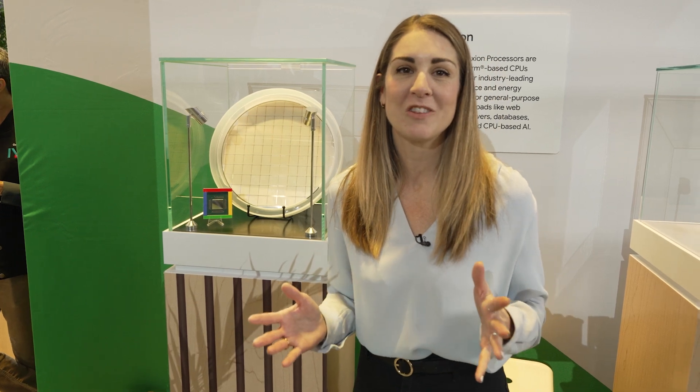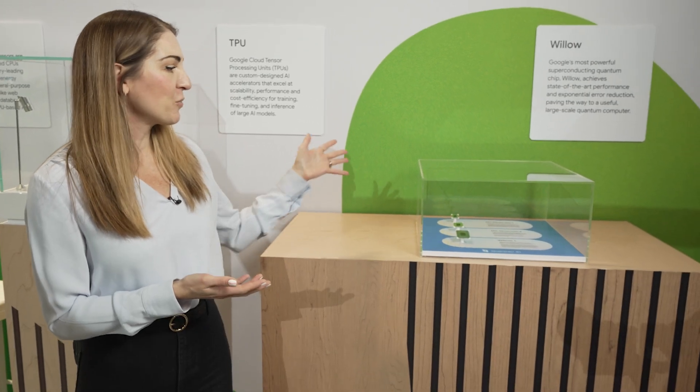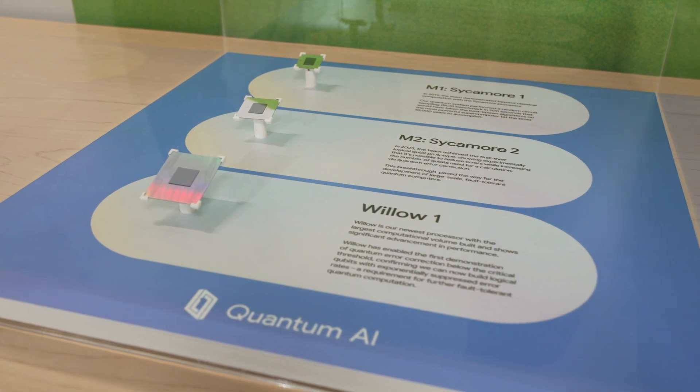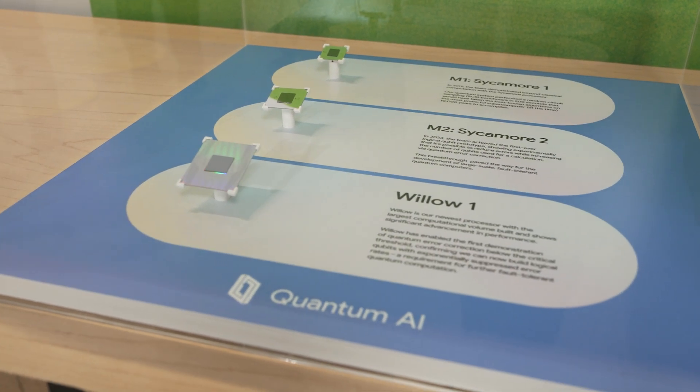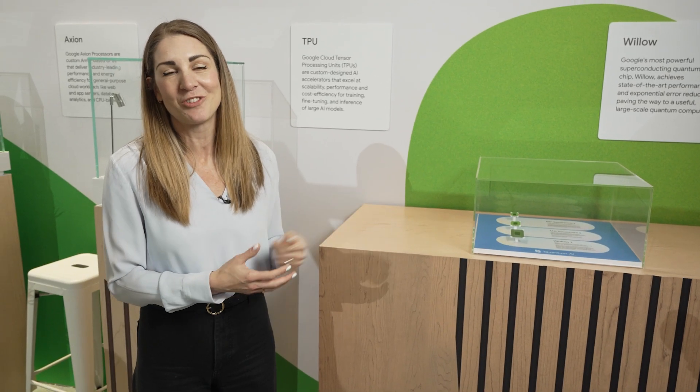Now I want to show you something really special, something we've never shown at Cloud Next before. This is a quantum chip. We've got three variations of our custom Willow chip for quantum computing. Quantum computing is really going to revolutionize everything that we can do with state-of-the-art performance and exponential progress. Really excited to showcase Willow and what we can do in the future with custom silicon.